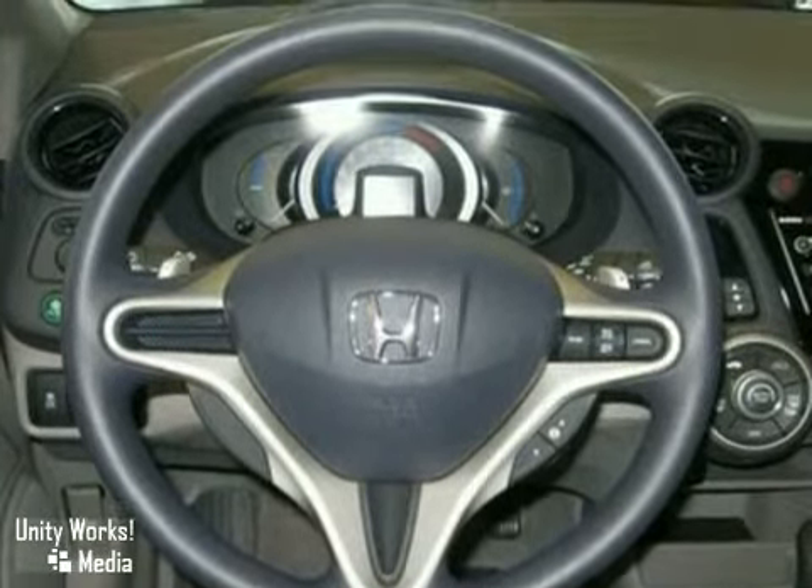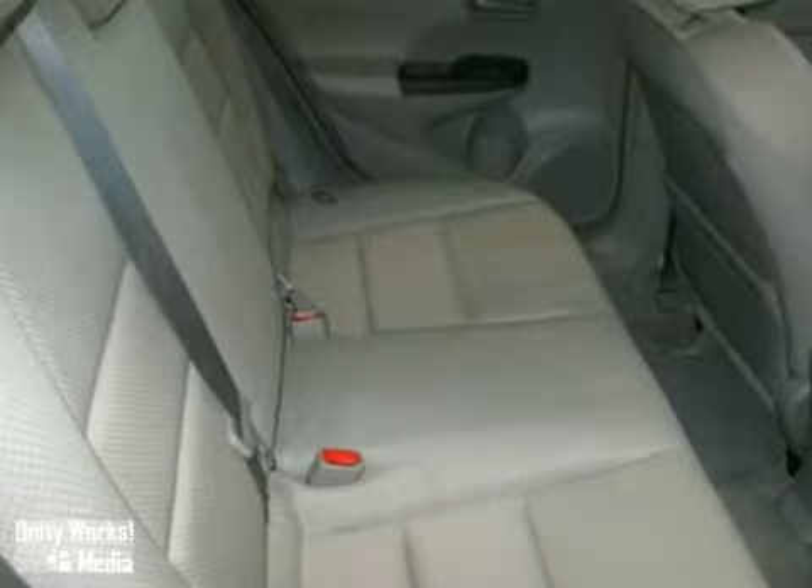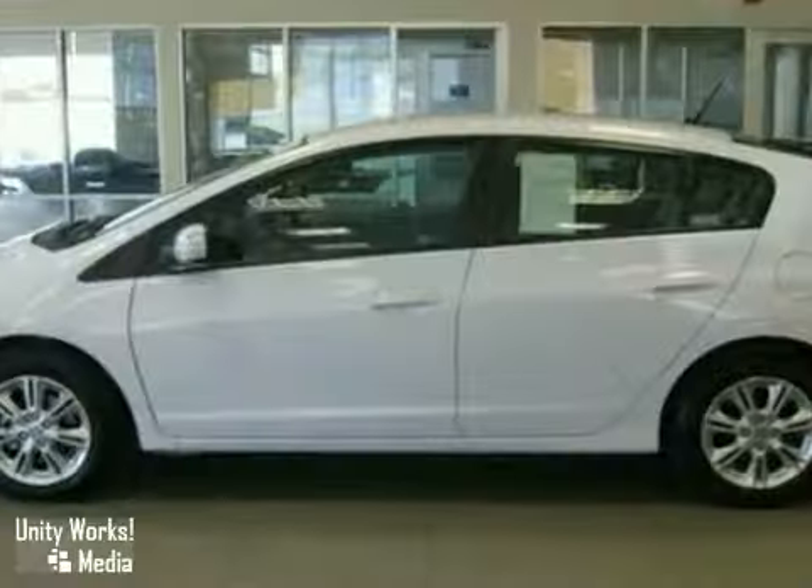As with all our vehicles, it's CARFAX certified. For more information, please call us at 866-209-6350.